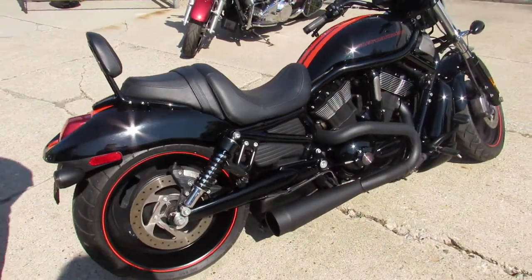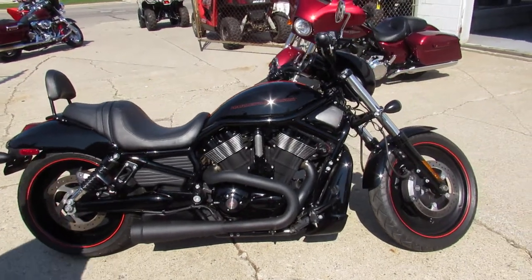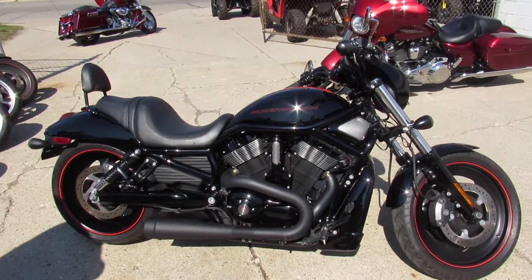You're not going to want to miss this one — 2008 V-Rod, low miles, guaranteed financing, leasing programs available. Give us a call, we'll get it done. It's 810-648-9500.